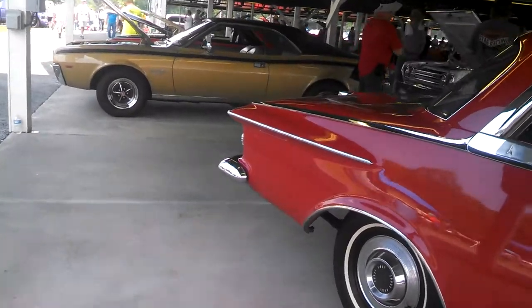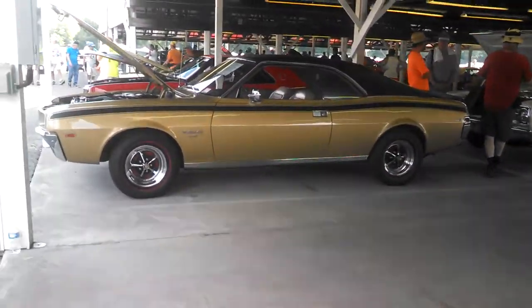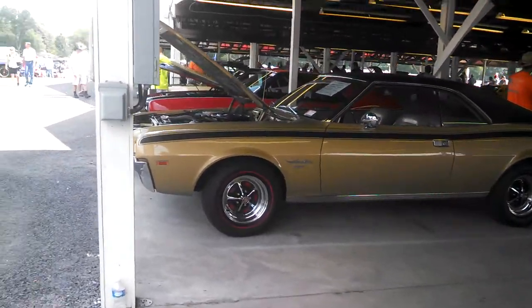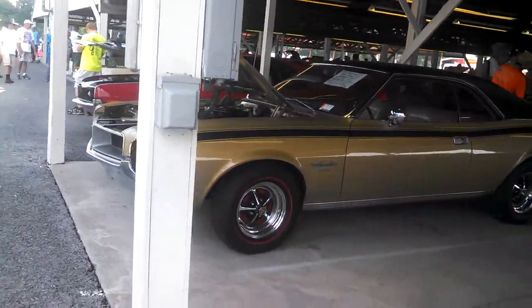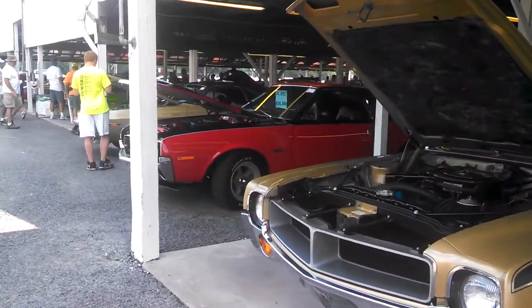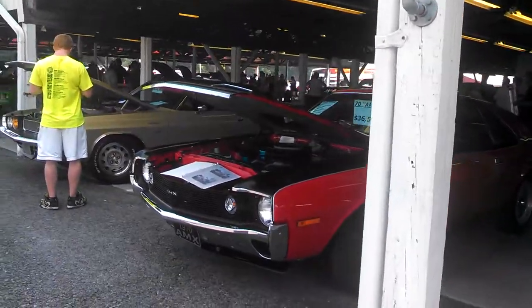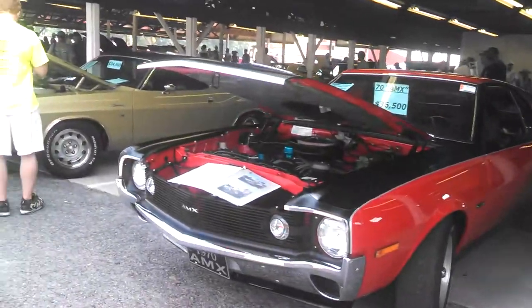I could be wrong because the quality of the build of the cars just weren't like they are today. Javelin SST — this is a '68. 98. Nice '70 AMX, 36.5.